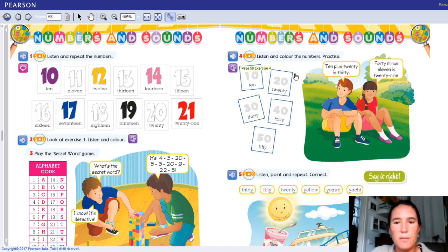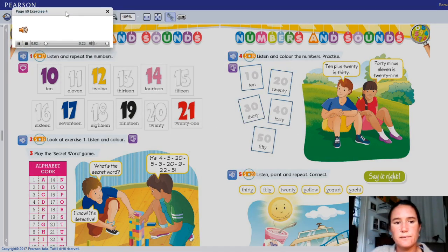Per un momento fermiamoci qua. Ascoltiamoli bene. Listen and color the numbers, so be ready with your colored pencils. Page 59, exercise 4.